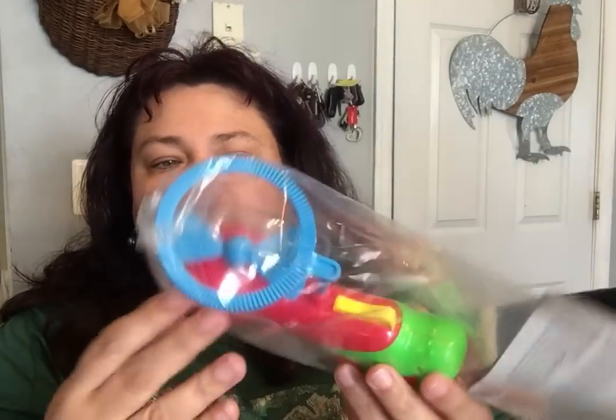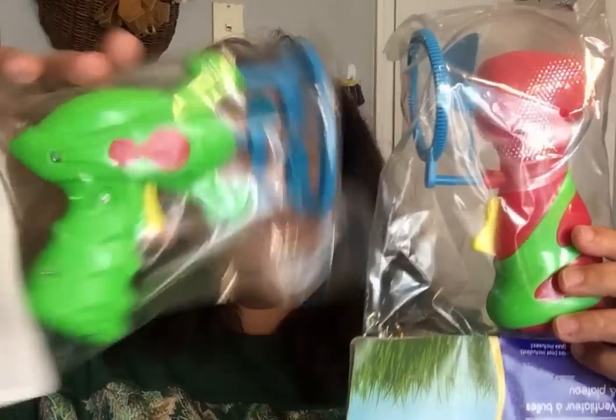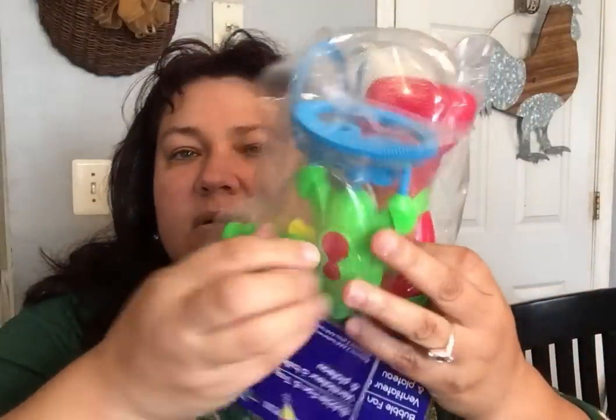This is brand new — the bubble fan and tray by Outdoor Fun. It requires two AAA batteries. It's supposed to be a fan where you put the bubble solution in, go like this, and it blows bubbles out. They had two different designs. For $1.25 — normally I pay a whole lot more for bubble fans, so that was a good price.